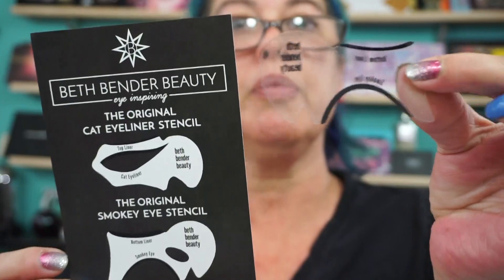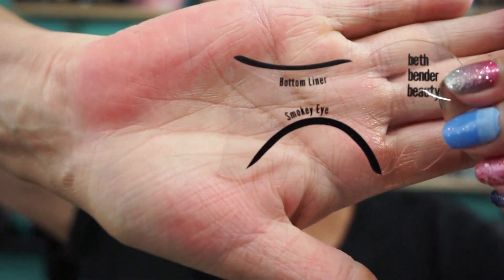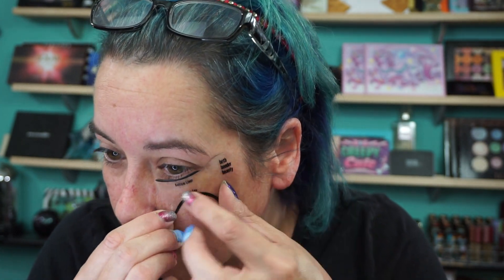So these are the two stencils. Here on the card you can see it. This one — it says smoky eye and then bottom liner. So you can put this underneath your eye and hold it here if you want to smoke out your liner, which is great. And then this side for the smoky eye, you would just put it on your eye here and fill it in. This is extremely flexible.